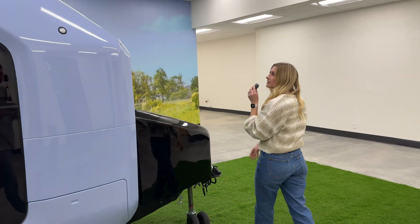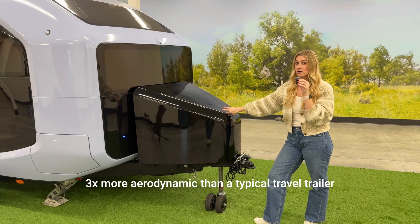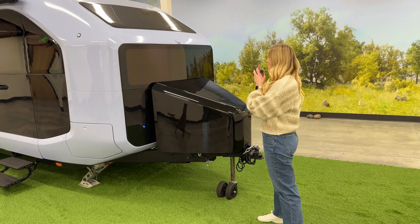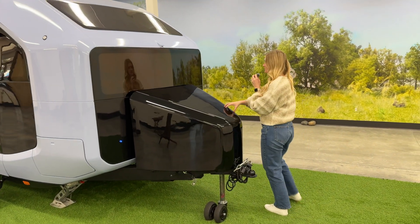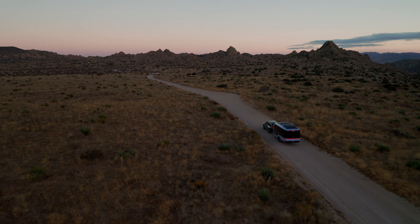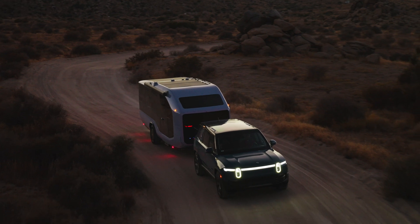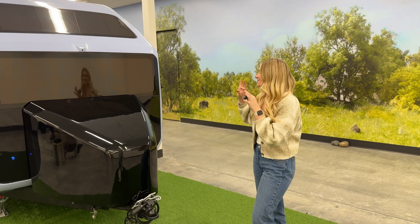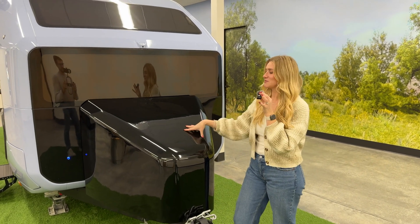This trailer is 3x more aerodynamic than a traditional RV trailer that's been on the market. A lot of that is made up by the shape and how they've designed everything, but a big portion is this front part. When you drive, it actually raises and comes up so that when the wind is coming it pushes it up and over and really reduces the drag coefficient. I think that was a really smart design — people who think about engineering details and drive electric cars are always thinking about drag and making things super aerodynamic.